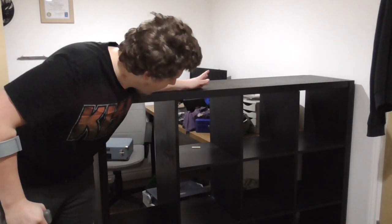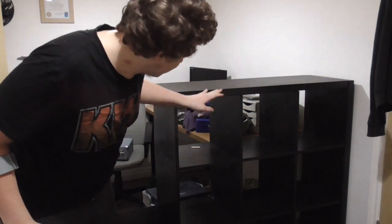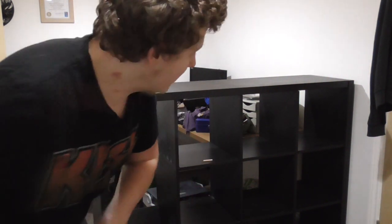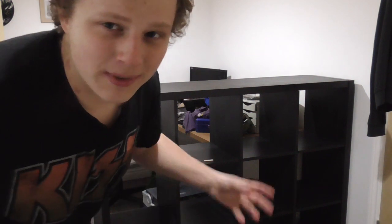I bought this IKEA Kallax — it was secondhand off Facebook Marketplace and it's not in the best condition. It's covered in scratches, a lot of the dowels are snapped, and quite frankly it's not exactly what I want. So the idea for this video is I'm going to be taking it all apart because it's really wobbly. I'm going to be replacing all the dowels, sanding it down, repainting it.